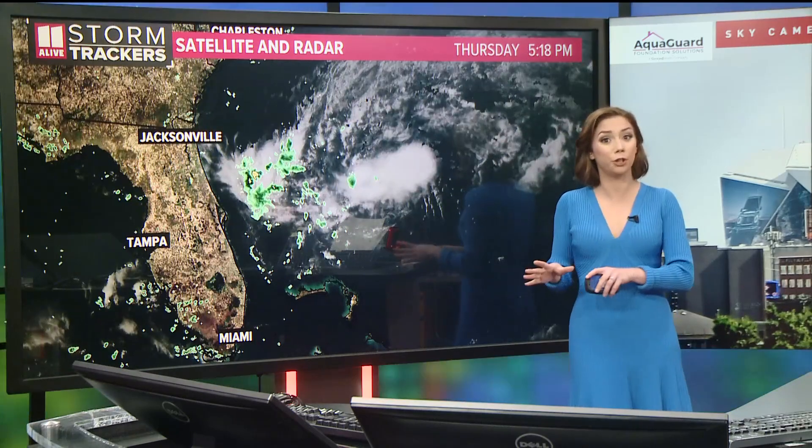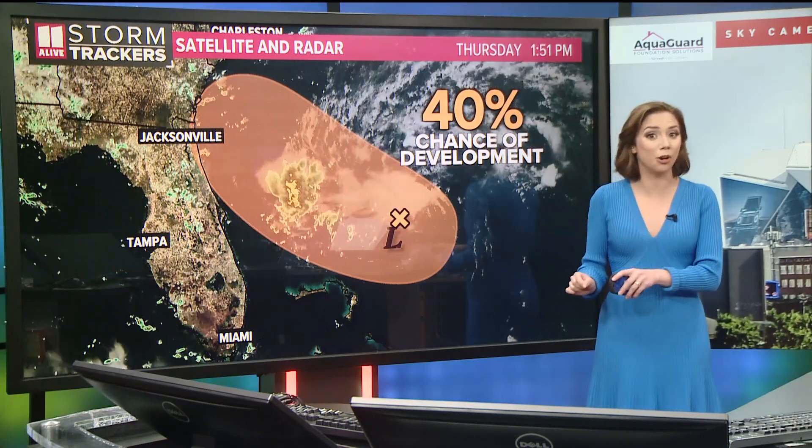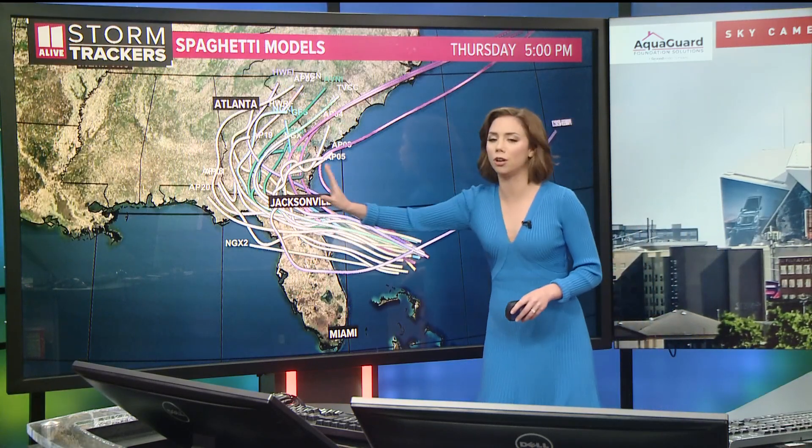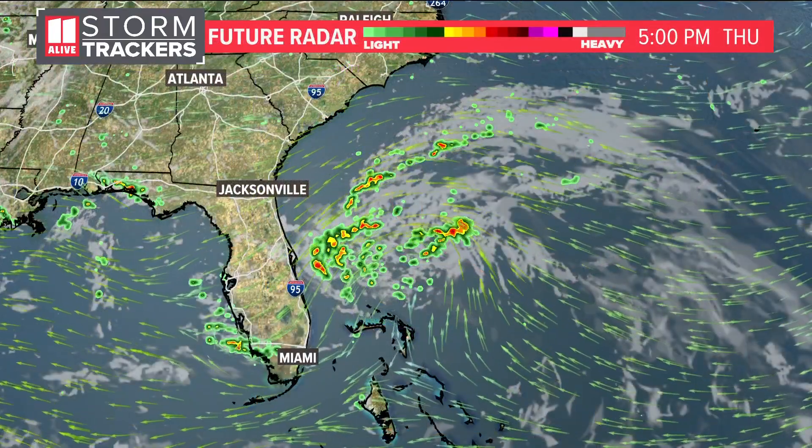That next area of development is right off the Georgia and Florida coastline. This cluster of thunderstorms now has a 40% chance of development, and the timeline is between now and tomorrow — so it could potentially become a little bit of a tropical depression. More than likely it just sends some moisture up to the Georgia coastline as it inches closer by tomorrow morning.